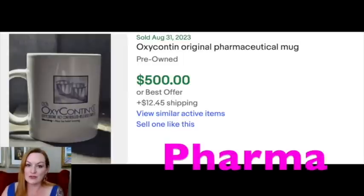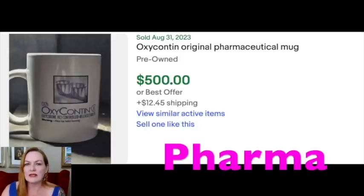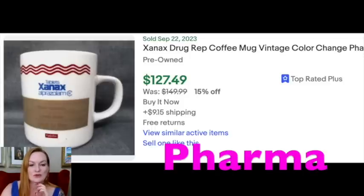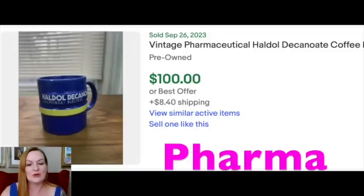The next over-$100 category is not a specific brand — I wanted to point out pharmaceutical or promotional mugs. These are all pharmaceutical mugs that would have been given out at conferences or to doctor's offices. This Oxycontin mug sold for $500 recently on August 31st. A Vyvanse mug — that's an ADHD medication — sold for $130. A Xanax mug sold for $127 — I've sold multiple Xanax and Vyvanse mugs. And then a Haldol mug sold for $100. So keep an eye out for those pharmaceutical mugs.